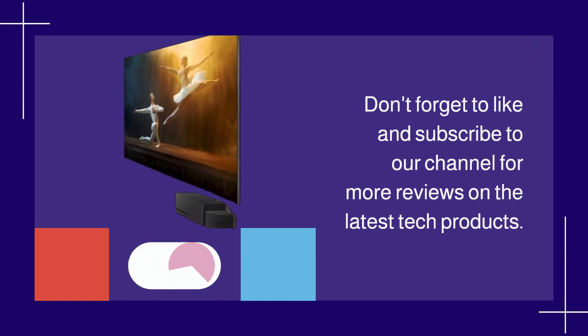That's it for this review. Don't forget to like and subscribe to our channel for more reviews on the latest tech products.